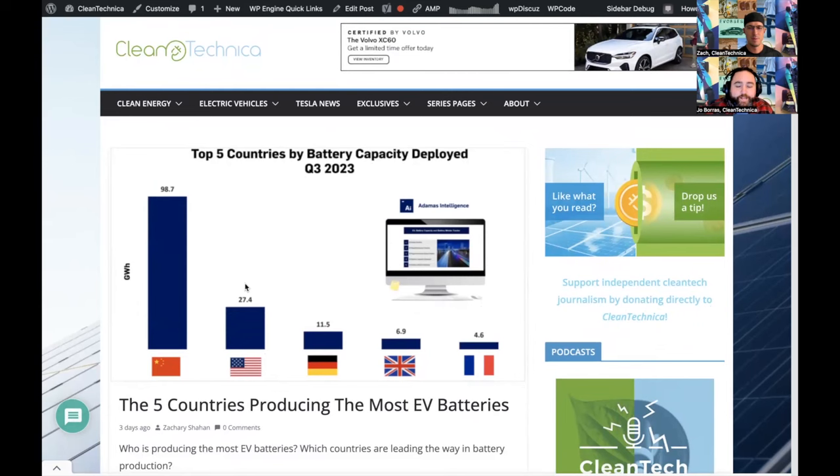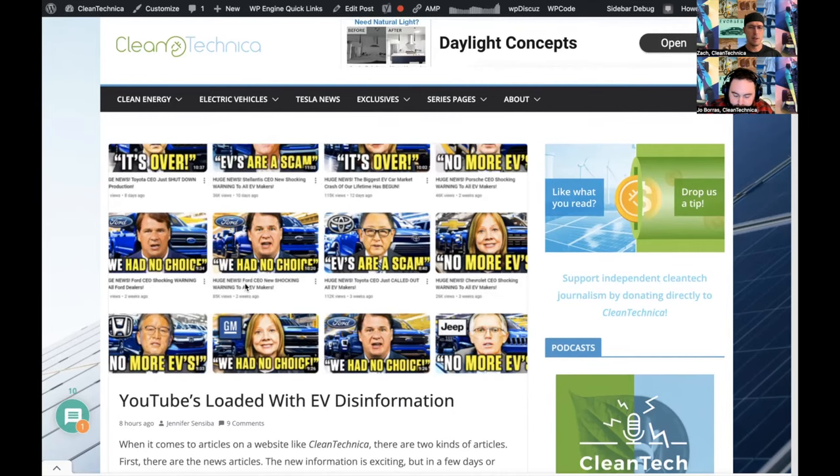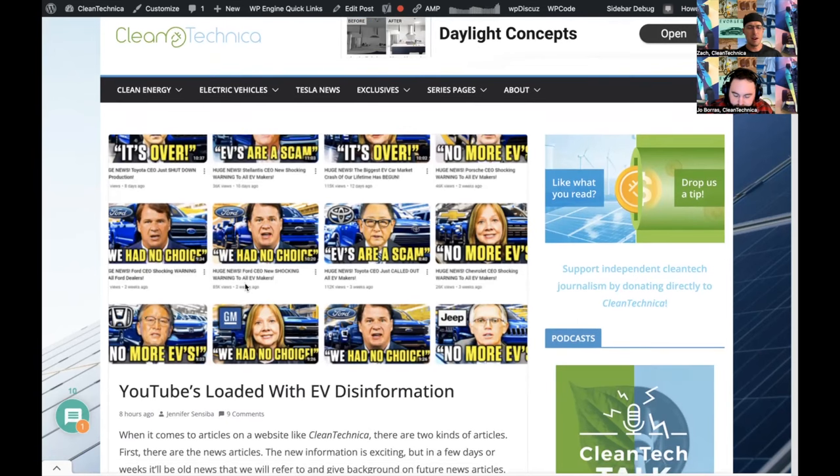China's push for plug-in hybrids is a bit misleading in these stats. The battery capacity being deployed to that market share is reducing, but the number of miles being driven on electric power instead of fossil fuels is probably still growing in China. China's plug-in hybrids typically have much longer range and bigger batteries than the plug-in hybrids we typically see in the US and Europe.